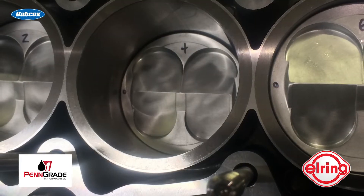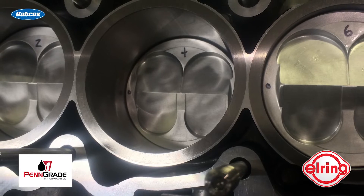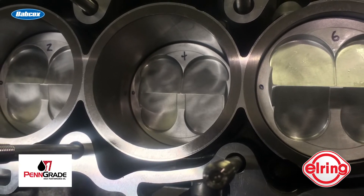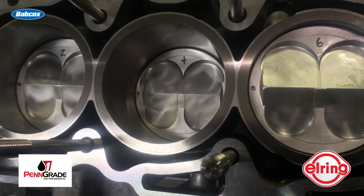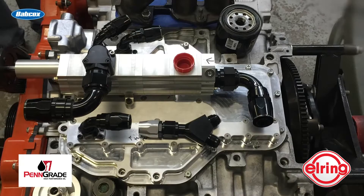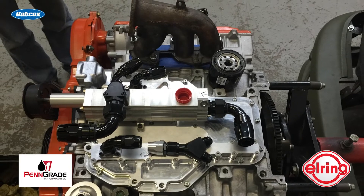Internally, the EG33 was outfitted with custom Carrillo billet connecting rods, Ross Racing domed pistons, Total Seal rings, custom Inconel 11-millimeter head studs, ACL race bearings, billet camshafts, Supertech stainless 36-millimeter intake valves and 32-millimeter Inconel exhaust valves, GSC beehive springs, solid lifters, and a Daily Engineering dry sump oiling system.